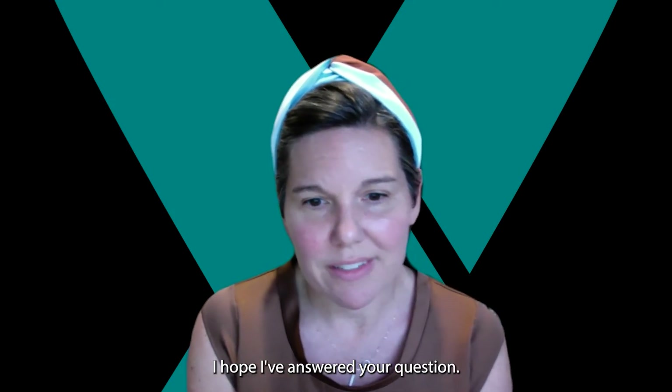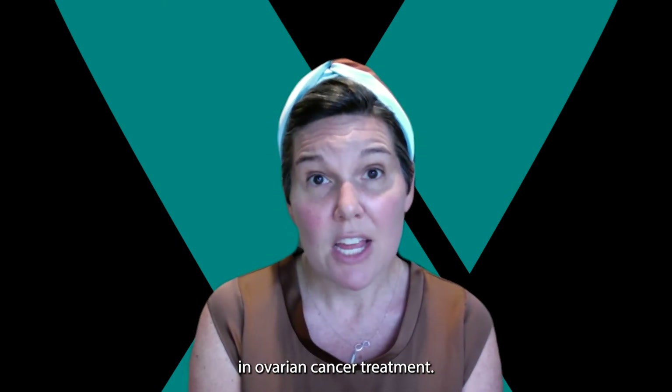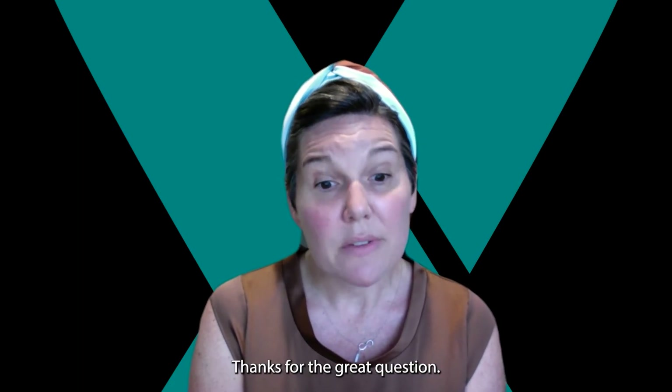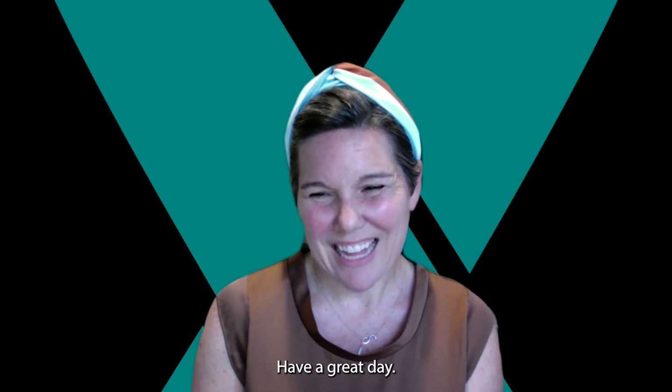I hope I've answered your question. We don't yet know if immunotherapy is going to turn into the next big thing in ovarian cancer treatment, but we are very committed to finding out. Thanks for the great question — I hope to see you all in person next year. Have a great day.